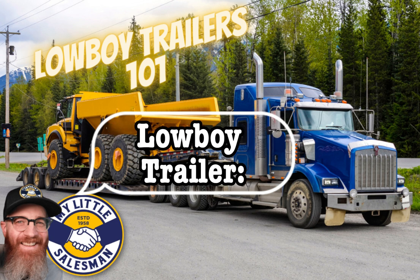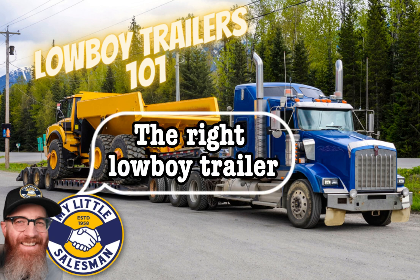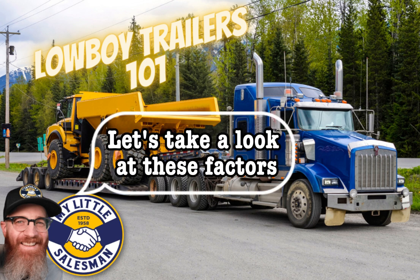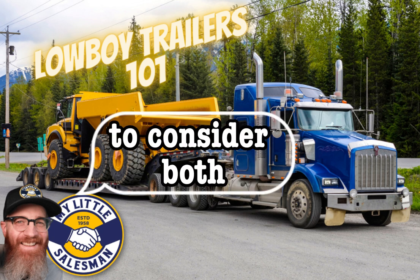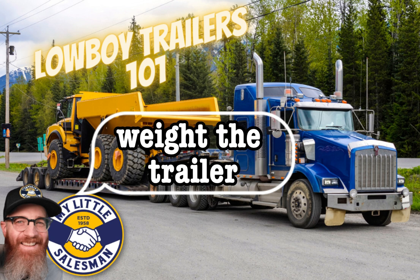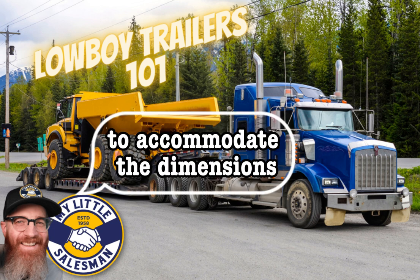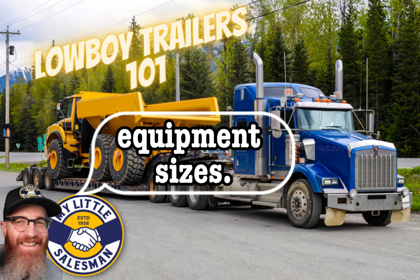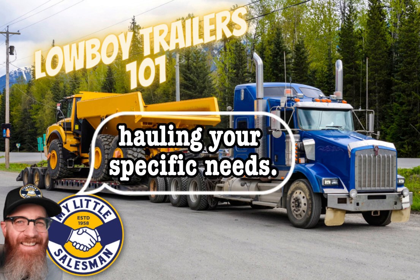Factors to consider when buying a Lowboy trailer: it's crucial to consider various factors to make an informed decision. The right Lowboy trailer should match your specific hauling needs. Payload capacity and deck length are essential considerations — the payload capacity determines the maximum weight the trailer can safely carry and should exceed the weight of your equipment. The deck length should be sufficient to accommodate your cargo's dimensions, as longer deck lengths provide more flexibility and versatility in transporting various equipment sizes.